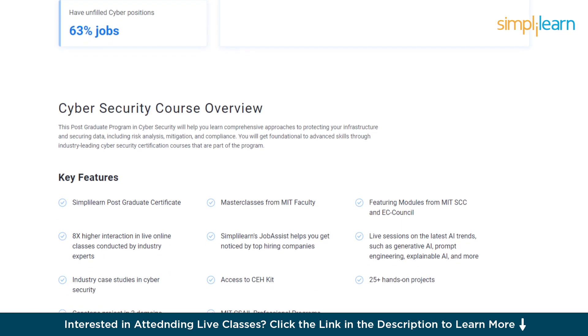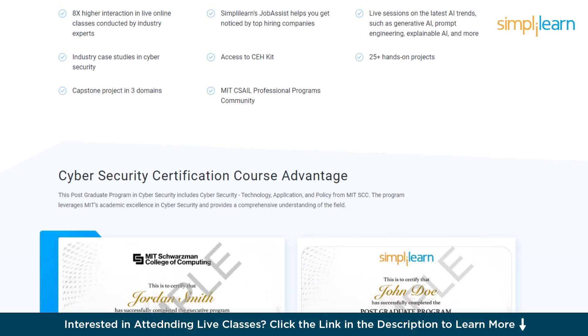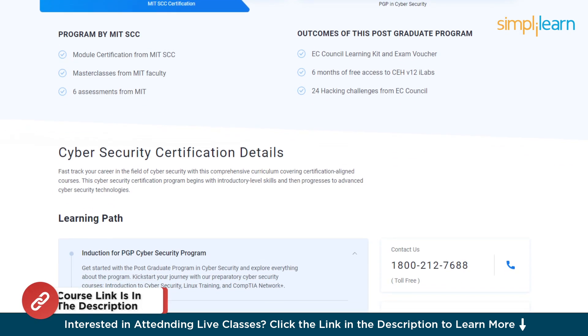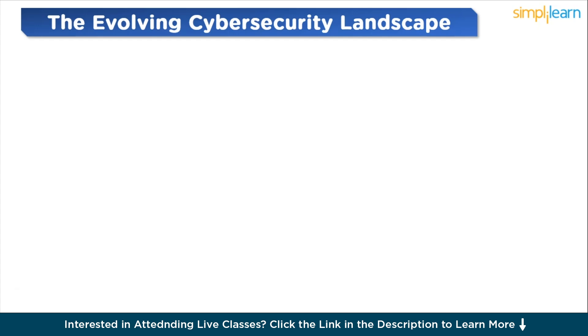The course is designed to accommodate a diverse range of learners and requires just a bachelor's degree with a 50% average. No prior programming experience is required, and 1+ year of work experience is preferred. If you're passionate about making your career in this field, check out the link in the pinned comment and description box below. So without any further ado, let's get started with the evolving cybersecurity landscape.